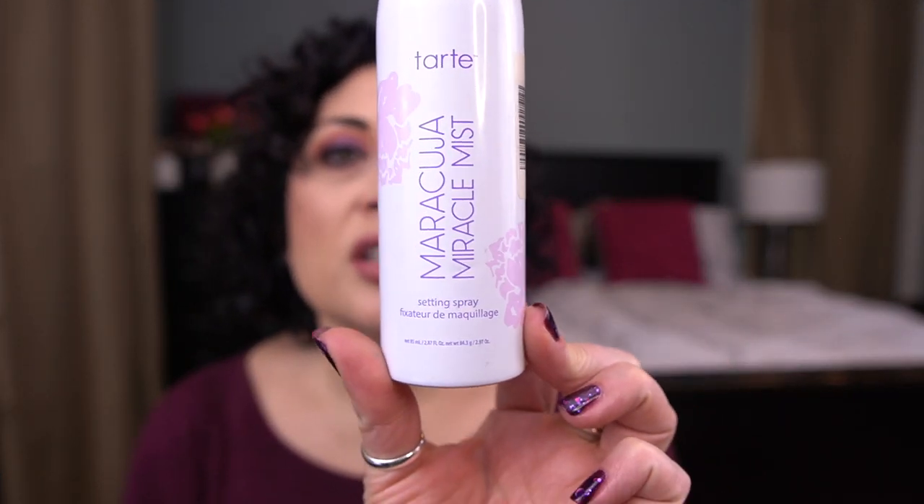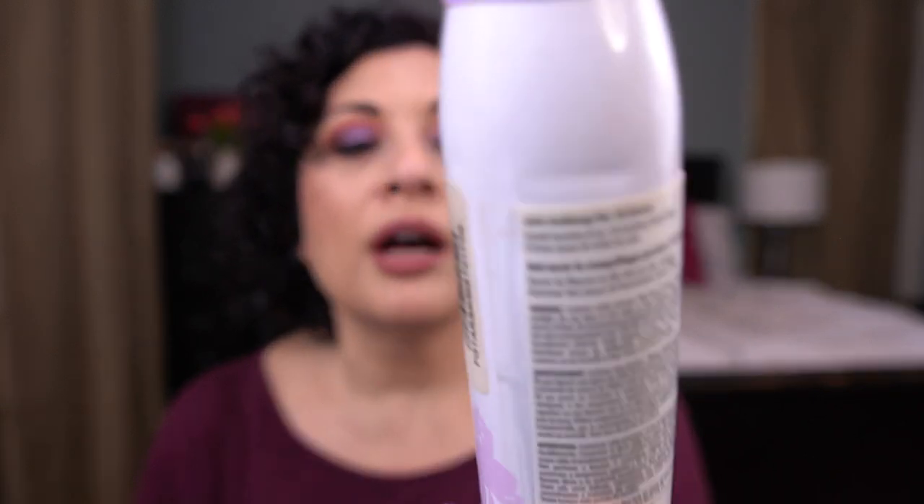Next creature I finished an item for is Leprechaun: a mischievous elf of Irish folklore, harmless if not provoked, plays pranks, typically connected to treasures at the end of a rainbow. You were to bring in a product you think you'll have good luck with. So I brought in the Tarte Maracuja Miracle Mist. I just have good luck finishing mists and facial sprays. It was nice — not a holy grail, kind of a fine mister — but it was good. I think MAC Fix Plus is still my favorite, so that's the one I'll repurchase.